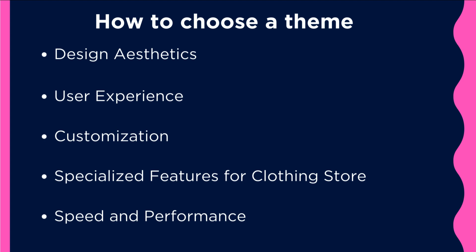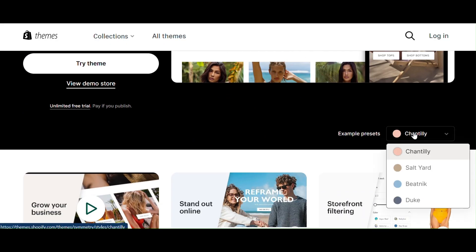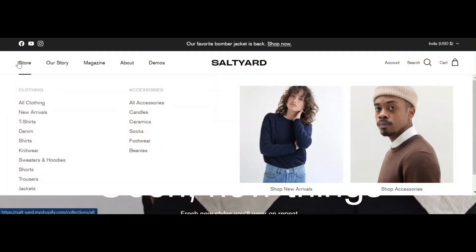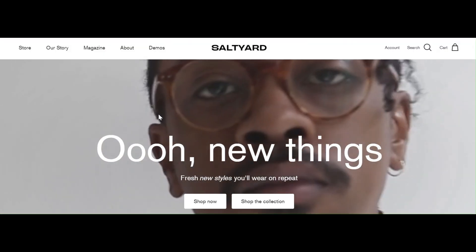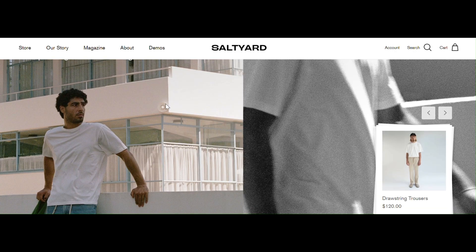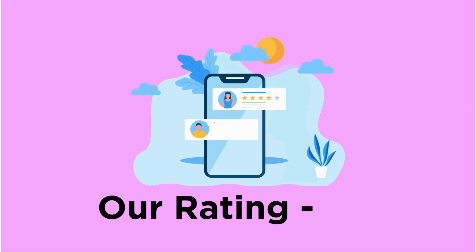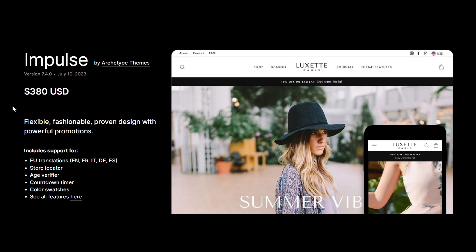The first is Symmetry, a minimalist theme with four pre-designed layouts that suits better for high-quality product showcasing. It has a simple navigation with a mega menu and supports high resolution images and videos. The drawback is users had issues when receiving heavy traffic. We would rate this theme 8.5.